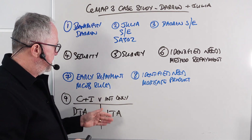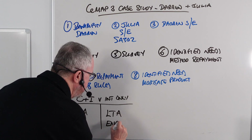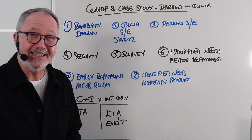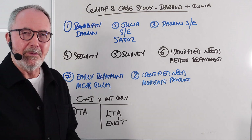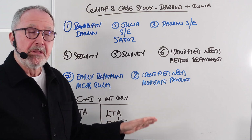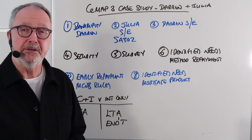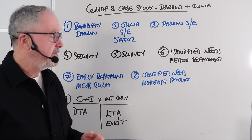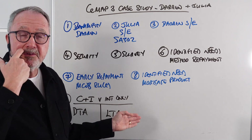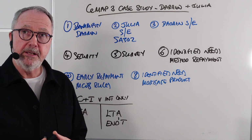An endowment policy — though not sold for 20 years — automatically included life assurance, so no extra cover was needed. However, if you have an ISA, a pension plan, or sale of property to repay an interest-only mortgage, then level term assurance is necessary. That's question number nine covered.